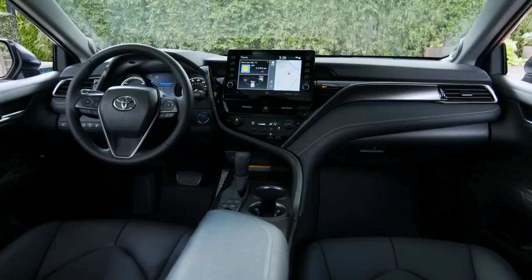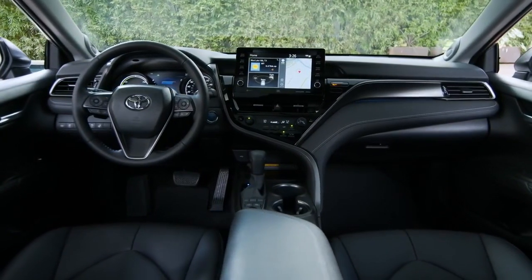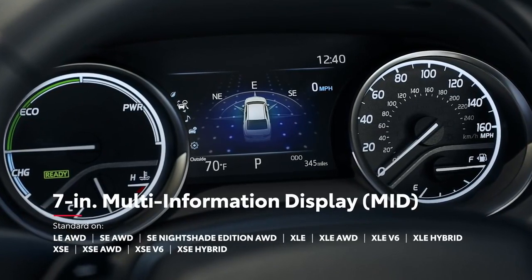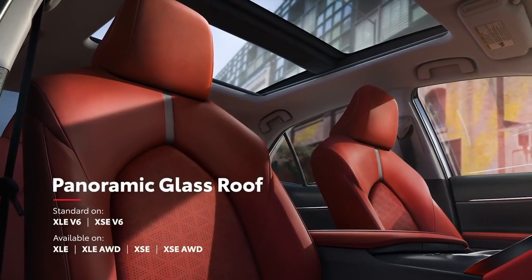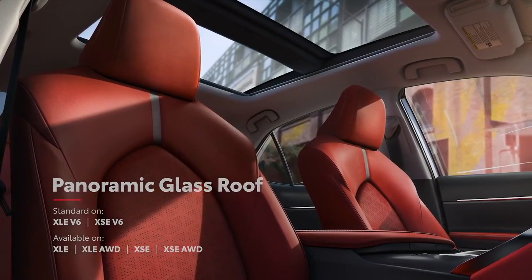Camry also includes an impressive list of available connected services and convenience technologies, like an available 10-inch head-up display, an available 7-inch multi-information display, Qi wireless smartphone charging, and so much more. And to take in the big open sky, there's even an available panoramic glass roof.